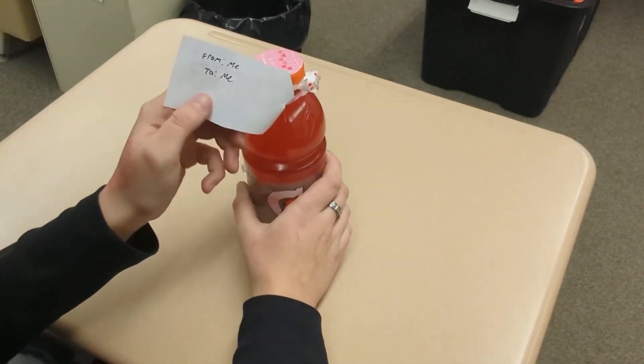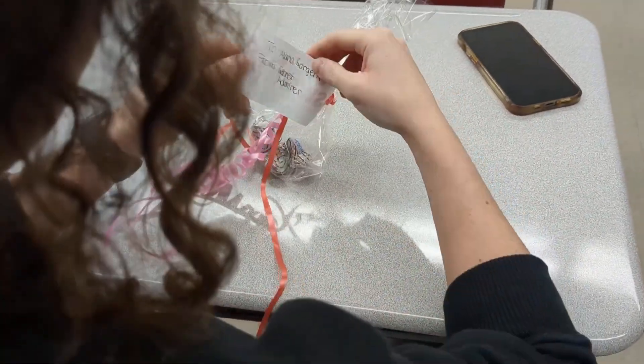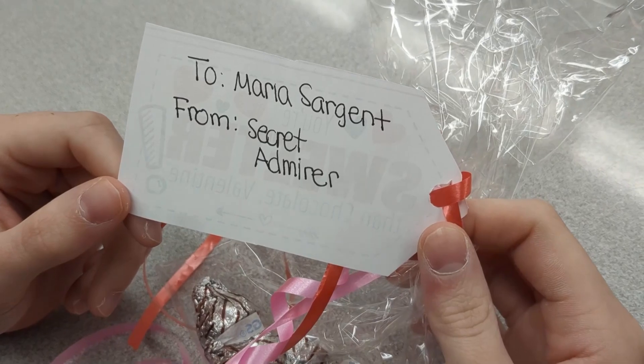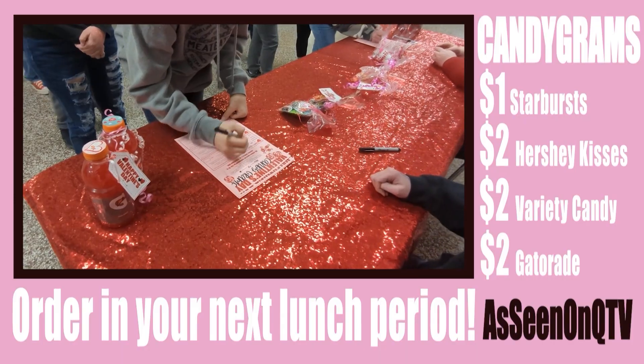You can buy them for friends, for significant others, and even for teachers. You can even buy them for yourself. You also don't have to sign your name if you want to be someone's secret admirer. Don't miss out on candy grams — order now during your lunch period.